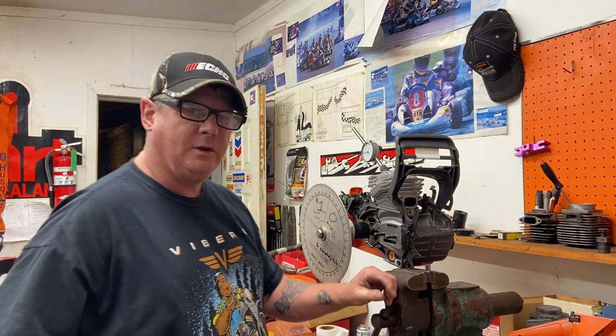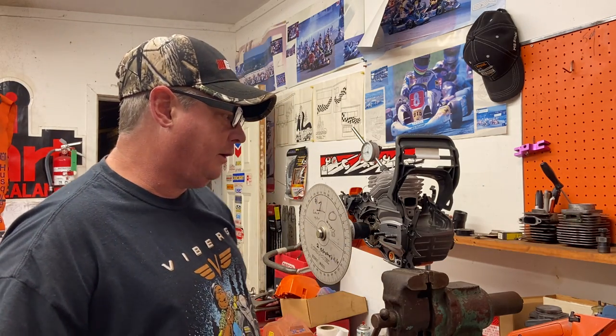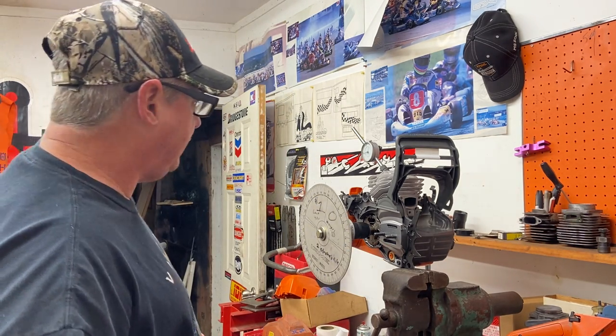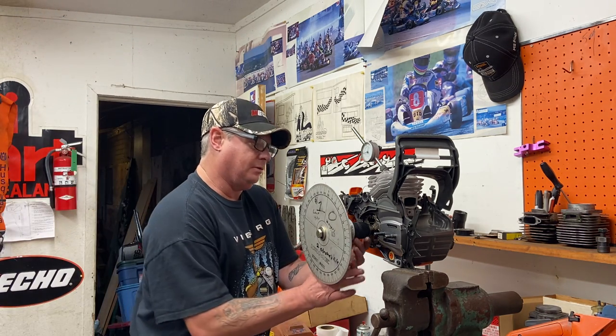I saw a brand new one in our shop last year that a fellow bought from Malaysia — shipped from there. You can still buy old-school 372s and 288s from different countries like that. Here in North America we run EPA saws, so we don't sell those. If we got caught selling non-EPA saws we'd lose our dealership. I'll give you some history of the 181, 281, and 288.